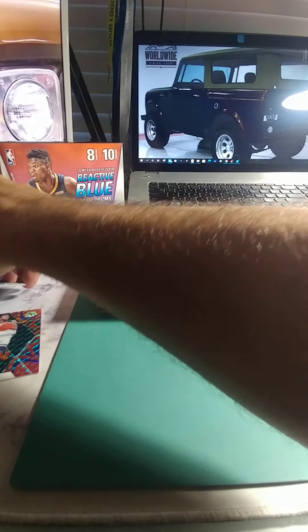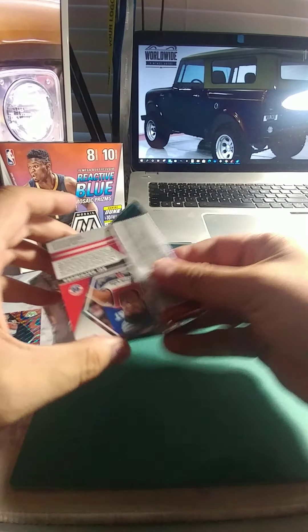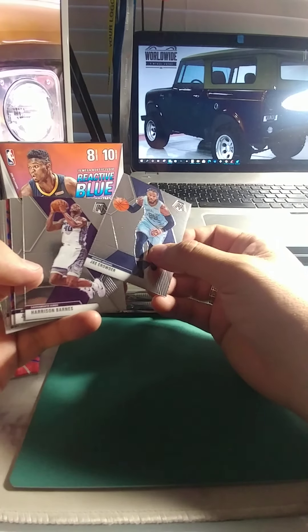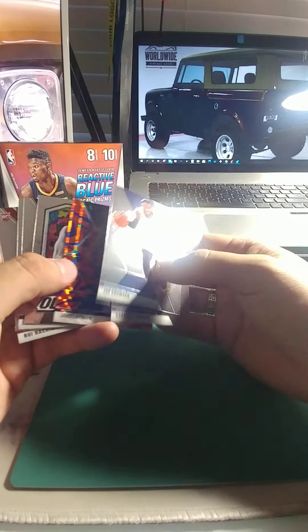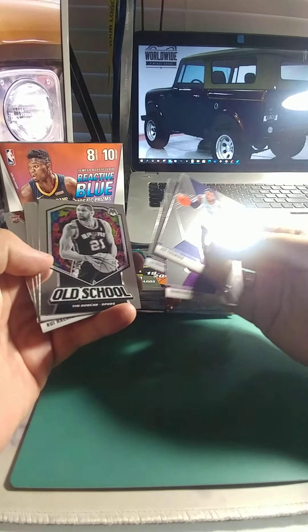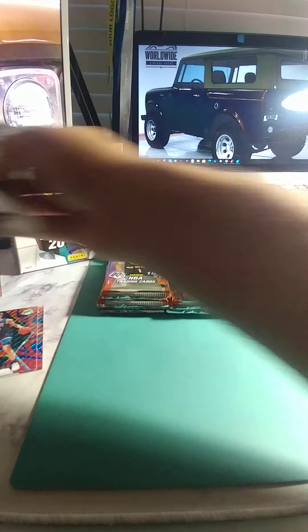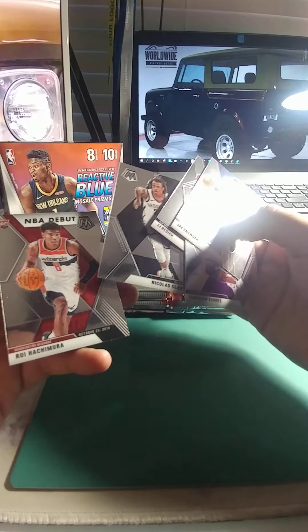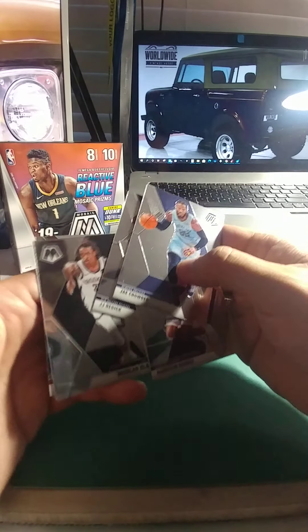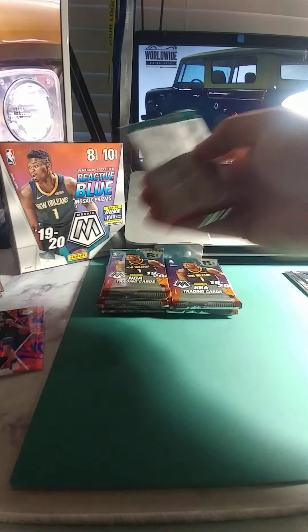Let's set that aside and go for the next one. Jake Crowder, Barnes, Reddick, Jake Lehman, and Tim Duncan — old school, pretty cool looking card. Shaquille O'Neal Hall of Fame card. Larry Bird again. Our rookies are Nicholas Claxton and Shamira. I always like the prism cards — they grade pretty well, typically pretty hardy card stock.